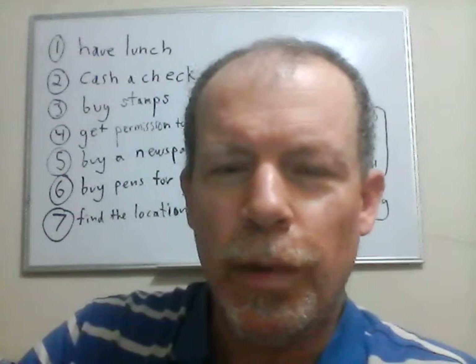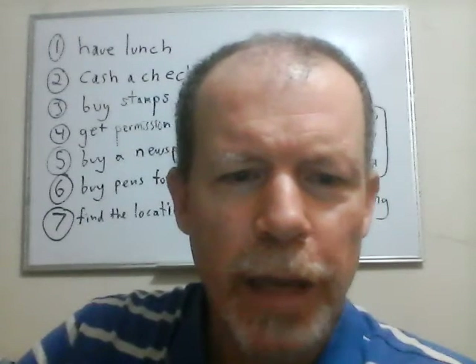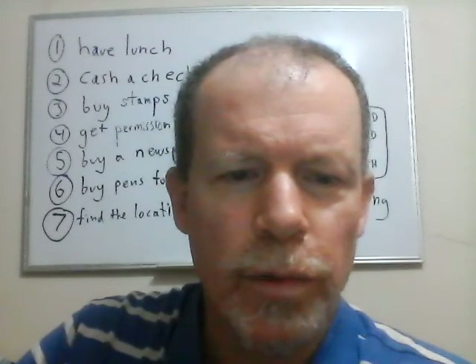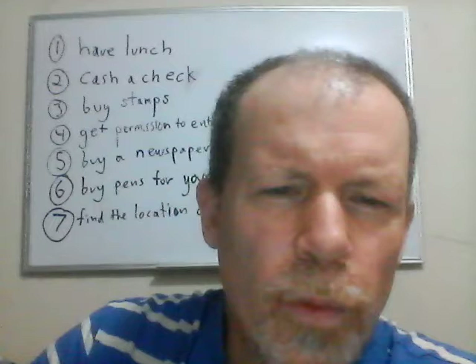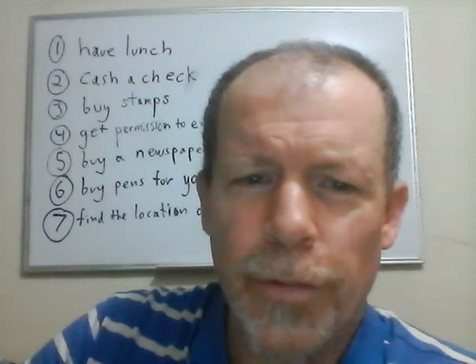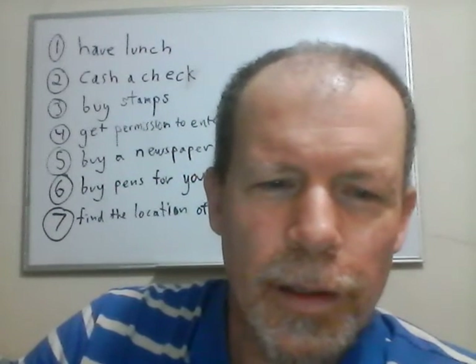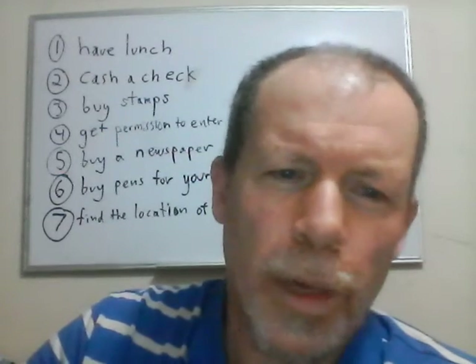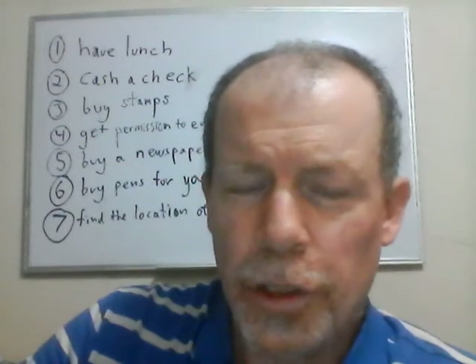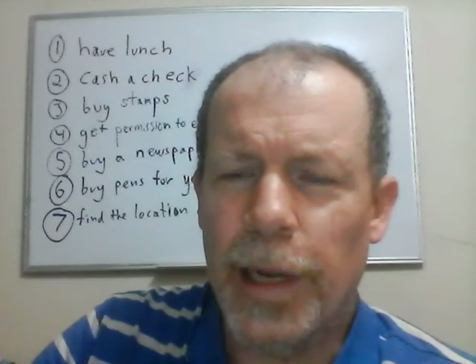Seeking English IELTS General Practice Test 1, Reading Passage 1, questions 1 through 7. You want to mark A if you can do it on the ground floor, B if you can do it on the second floor, C if you can do it on the third floor, D if you can do this on the fourth floor. The things you have to identify are: where to have lunch, where to cash a check, where to buy stamps, where to get permission to enter the building, where to buy a newspaper, where to buy pens for your office, and where to find the location of any office in the building.